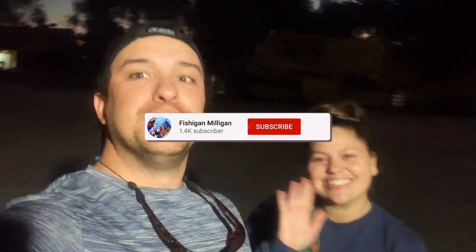Alright guys, we came, we saw, we conquered. Two small fish — quick little trip but it's always fun just to get out. See you guys next time!